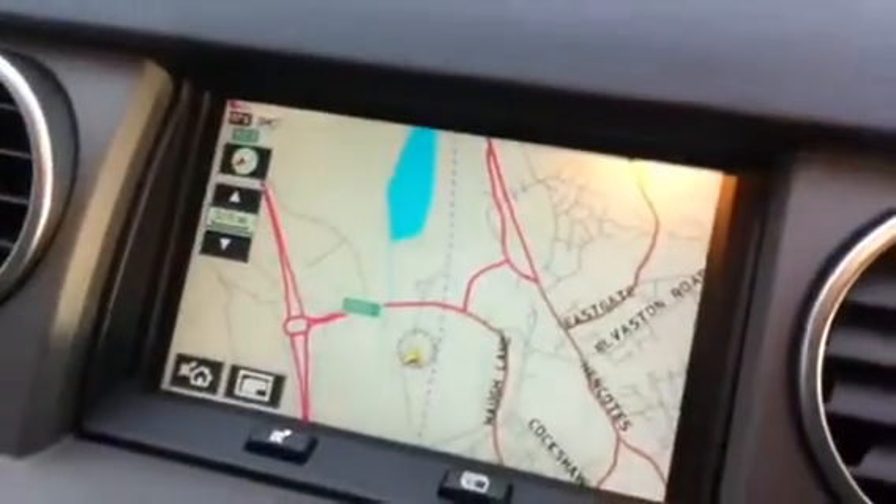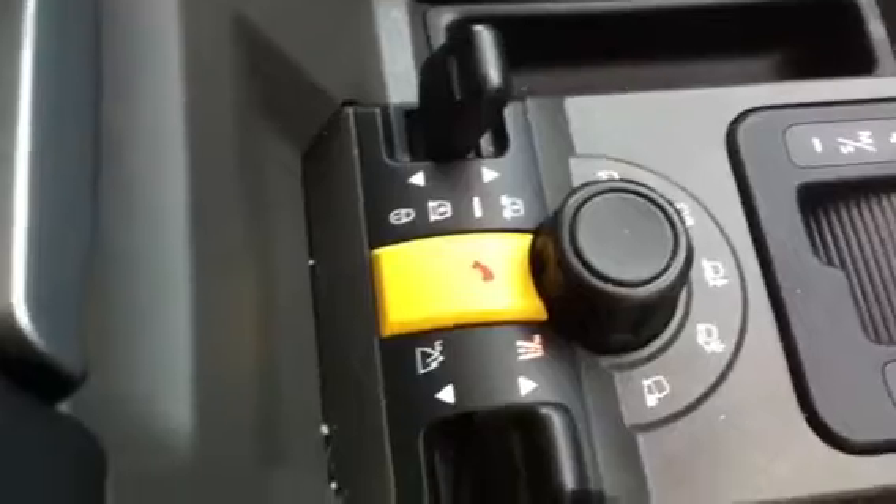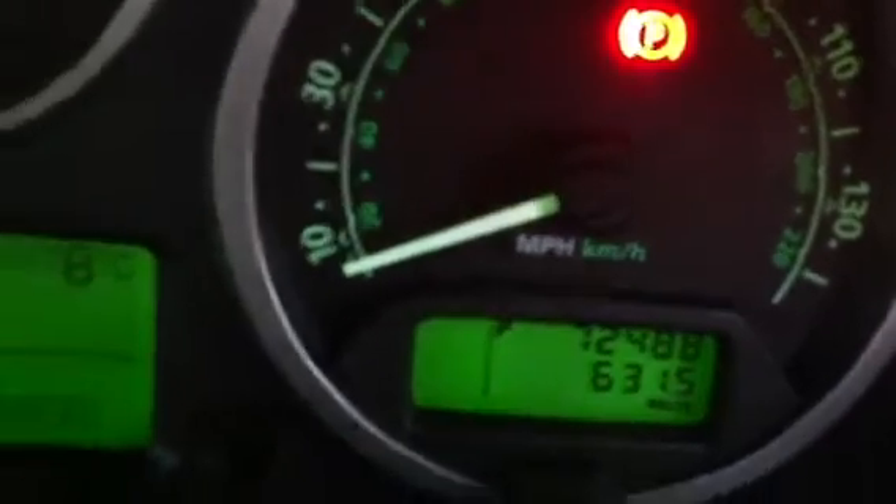Going to the interior, as you can see, full HSE spec — satellite navigation, all the four-wheel drive controls. It's done 72,488 miles.